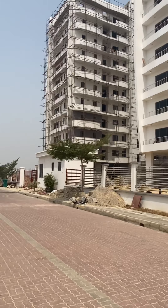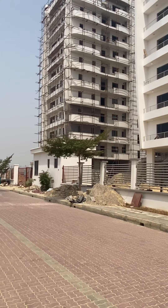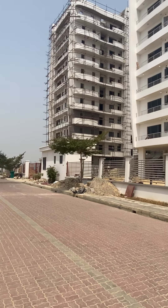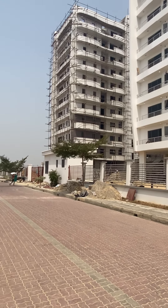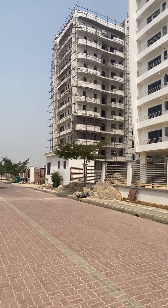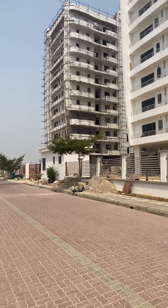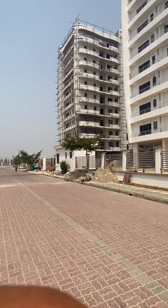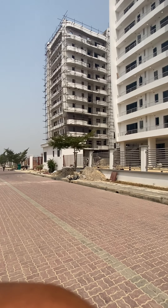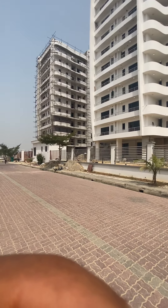From the first floor all the way to the eighth floor is fully sold out. We've got two and three bedroom condos in there — they are sold out. The four-bedroom maisonettes on the higher floors — that's like a duplex — are still available. You can get in from over 320 million. And you've got a lovely view as well.